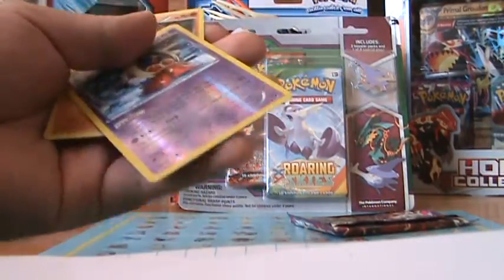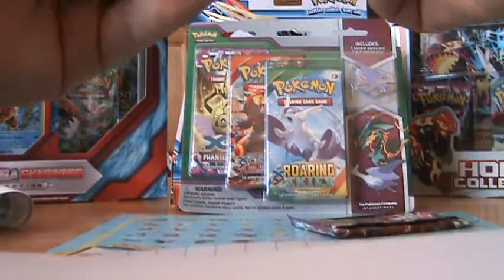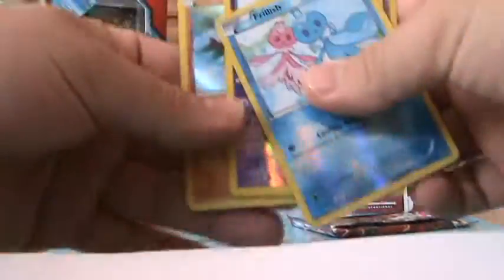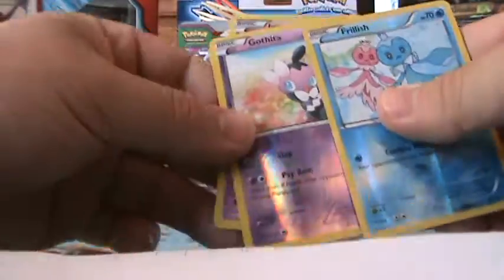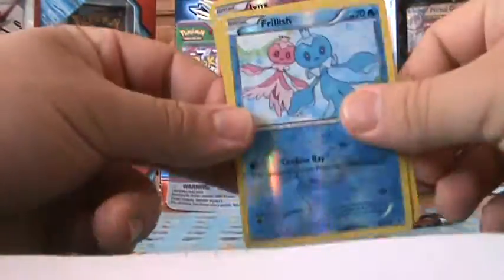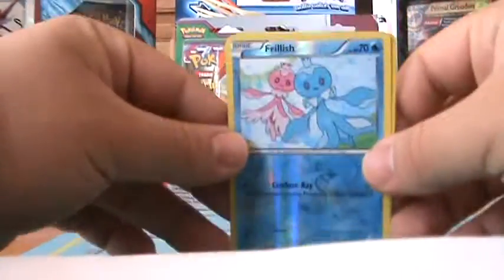Lopunny — that's a cool looking card though — Sliggoo, and Lumineon. Alright, no EX in that pack, but we did get a holo. A little disappointing — there was the holo Hawlucha, and the reverse holos were Jynx, Gallade, and Frillish.